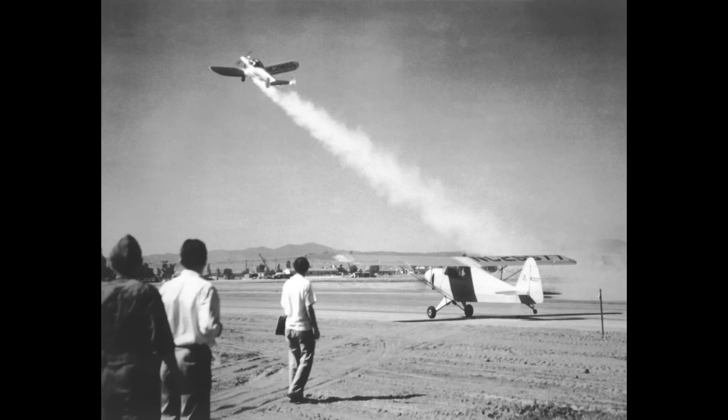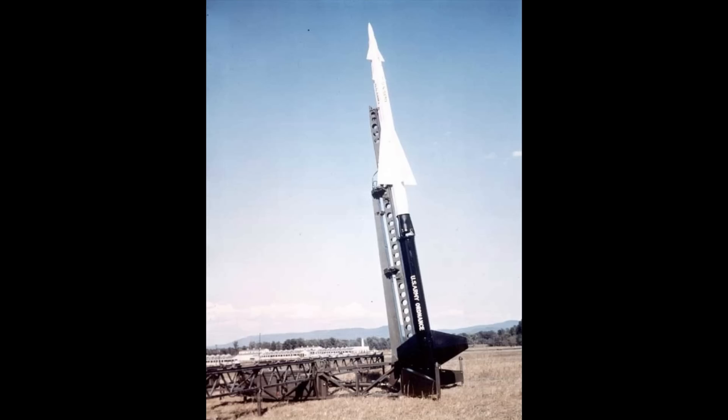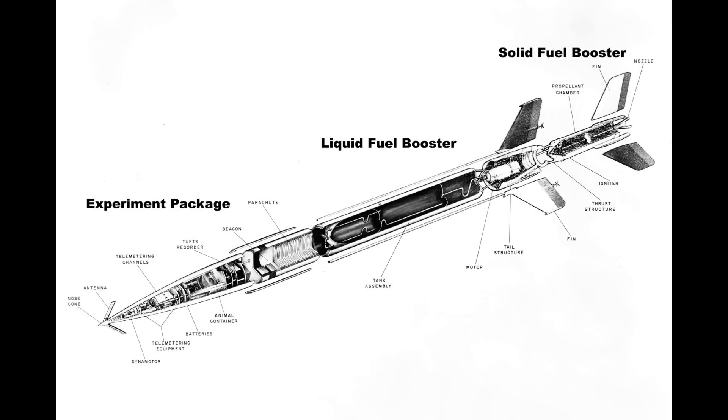Aerojet was formed in the 1940s by the likes of Theodore von Karman and Jack Parsons of JPL fame, and a number of other luminaries of rocketry. Their first product was a small 1,000-pound solid rocket motor designed to help planes take off using less runway — so-called JATO systems, jet-assisted takeoff. As far as I can tell, the first liquid-fueled engines Aerojet produced in quantity were for the Nike missile, and those were adapted to the second stage of the Aerobee sounding rockets. That's the first place I see in documentation mention of an AJ-10 engine.